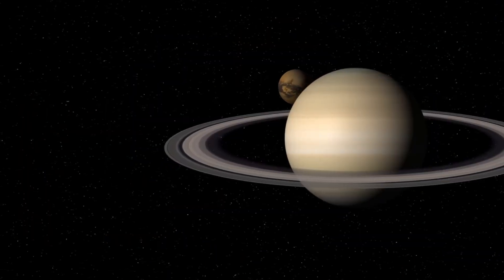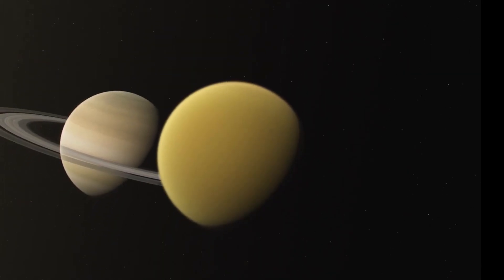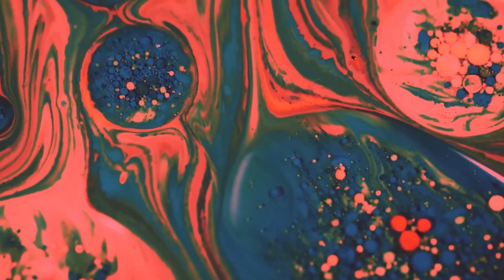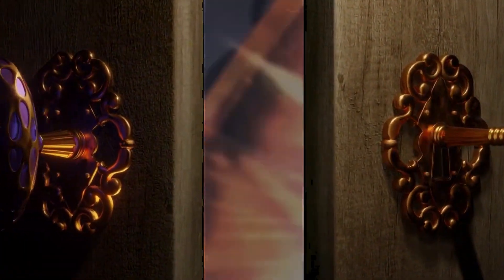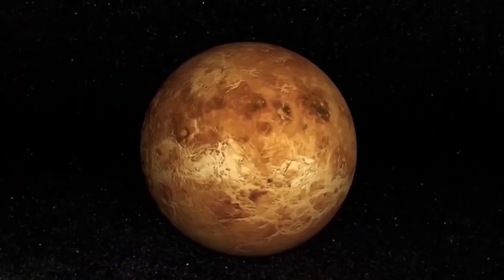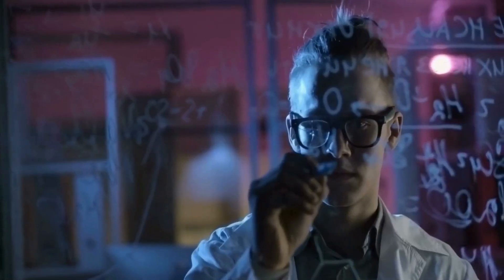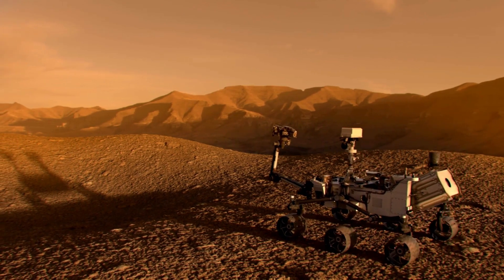Titan, in particular, has garnered special attention due to its striking similarities to our very own Earth. The most compelling of these parallels is the presence of vast oceans on its surface, reminiscent of Earth's expansive bodies of water. What truly astonished scientists was the discovery of essential life-enabling compounds on Titan. These findings open the door to the possibility of life forms that might have adapted to the extreme conditions of this distant moon, offering insights into the adaptability of life beyond Earth.